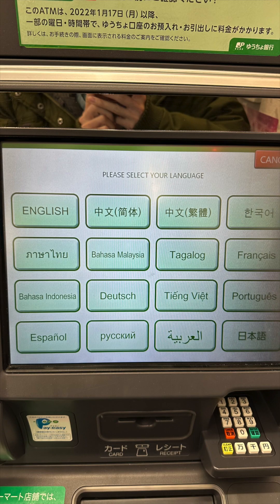Let's talk about how to use the JP Bank ATM. Every JP Bank ATM inside the Family Mart that I've visited has an English manual — in fact, they have 16 languages to choose from, including English, Chinese, Korean, French, German, Portuguese, Vietnamese, Spanish, Japanese, and more.